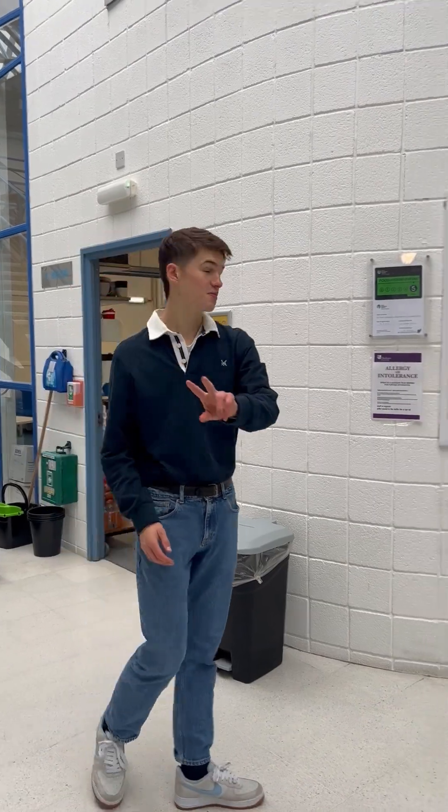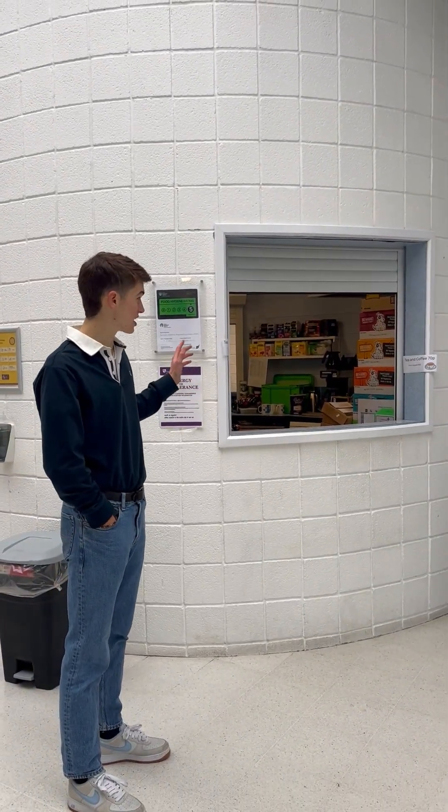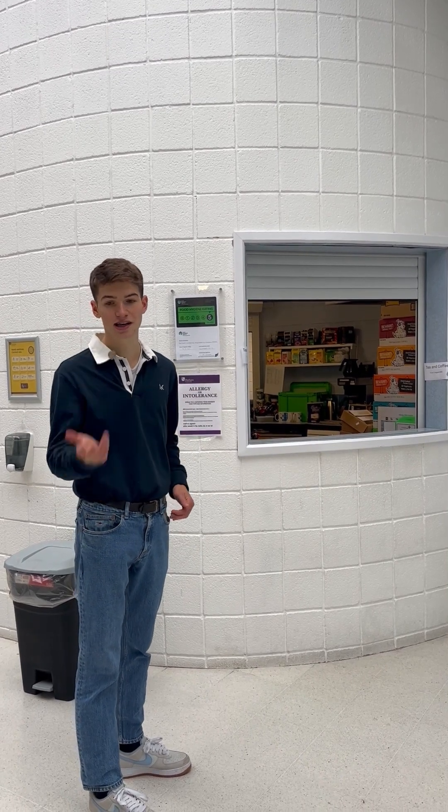Going in at number two, we've got my personal favourite — we've got the coffee bar. This does, I think, the cheapest tea and coffee in the whole of Durham for just 70p a cup. But one thing you do need to remember: cash only. Cards are not accepted here.